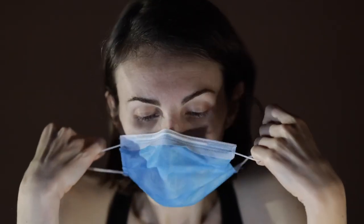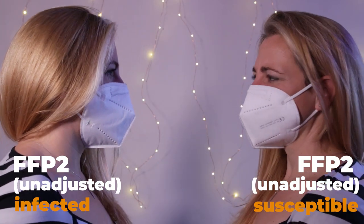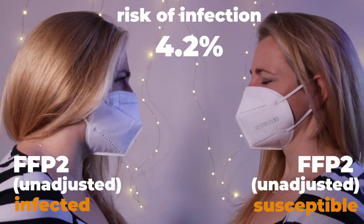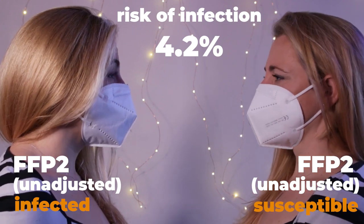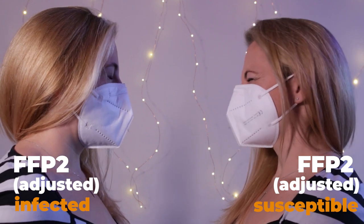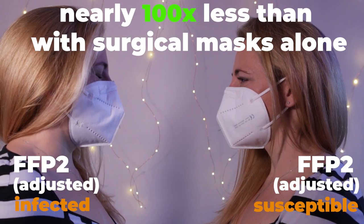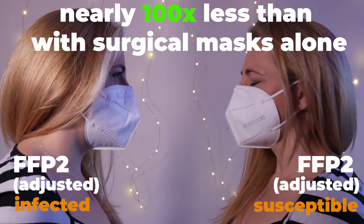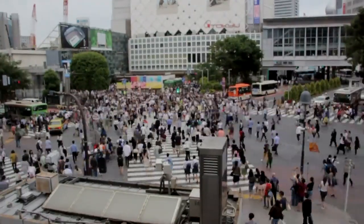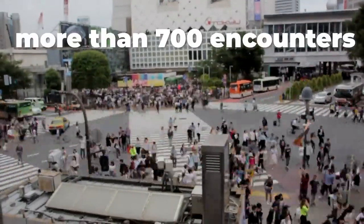But the difference is even more striking when it's the infected person who changes their mask. Even unadjusted, FFP2 masks worn by both parties reduce the risk of infection to just 4.2%. And when everyone is wearing their FFP2 properly, the infection chance is just 0.14%. That's nearly a hundred-fold difference from the surgical masks. It means that you could have more than 700 encounters with infected people before, statistically speaking, you're infected.